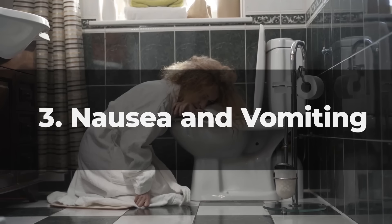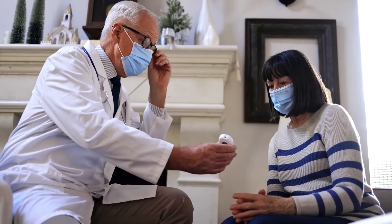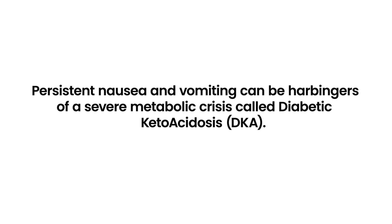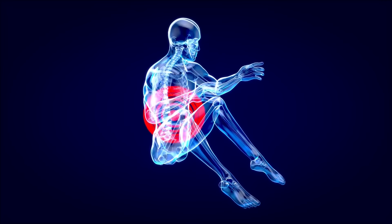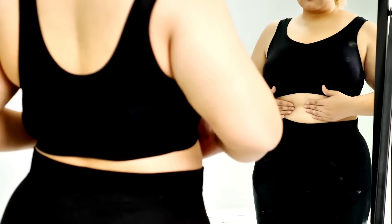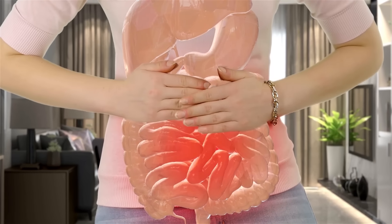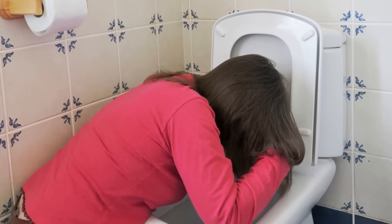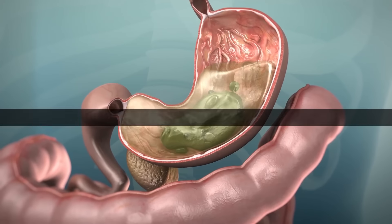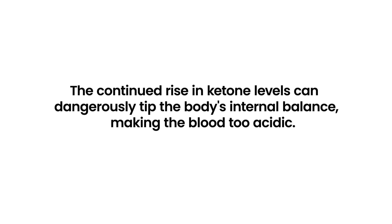Number 3: Nausea and Vomiting. While common symptoms of various ailments, nausea and vomiting take on a particular significance in the context of diabetes. In people with this condition, persistent nausea and vomiting can be harbingers of a severe metabolic crisis called diabetic ketoacidosis, DKA. When the body can't efficiently utilize glucose due to insufficient insulin, it turns to fat for energy. This fat breakdown generates ketones — acidic byproducts that in excess can make the blood overly acidic. As ketone levels rise, they can start to irritate the stomach lining, leading to feelings of nausea or even episodes of vomiting.